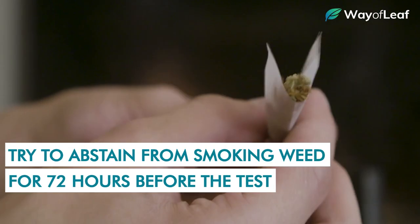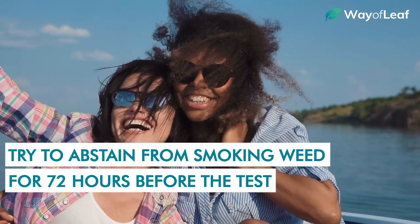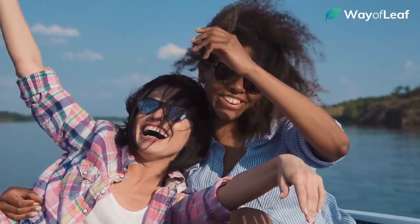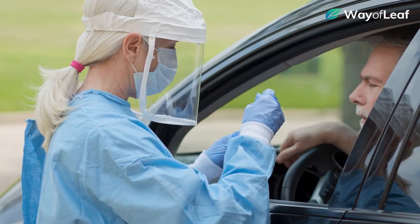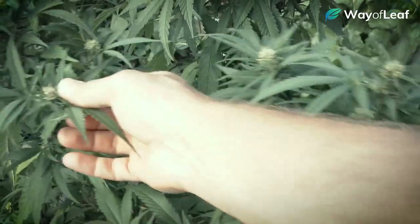If you can plan for an oral swab in advance, try to abstain from smoking weed for 72 hours before the test. In most instances, this should be more than enough to ensure you pass with flying colours. Of course, most problems occur when you don't have time to plan for the test, and are subject to an oral swab with little to no notice. Hopefully, that's where we can come in to try and help.